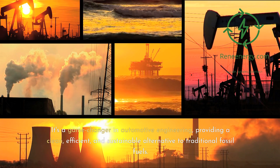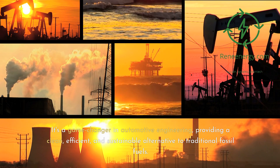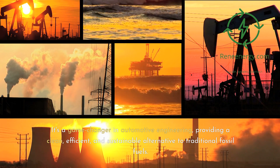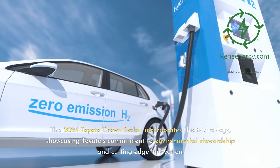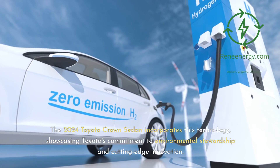Hydrogen fuel cell technology is a game-changer in automotive engineering, providing a clean, efficient, and sustainable alternative to traditional fossil fuels. The 2024 Toyota Crown sedan incorporates this technology, showcasing Toyota's commitment to environmental stewardship and cutting-edge innovation.